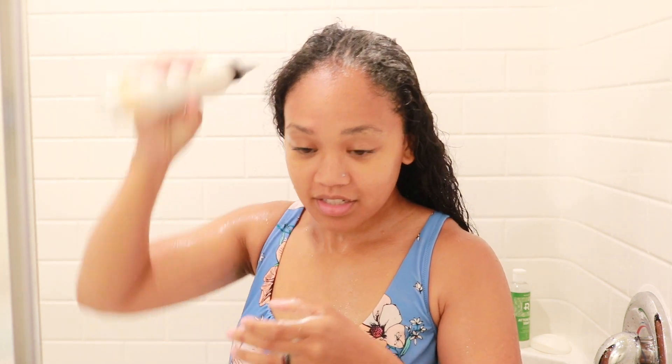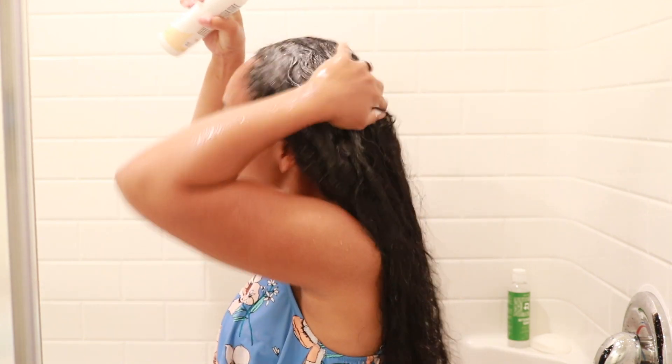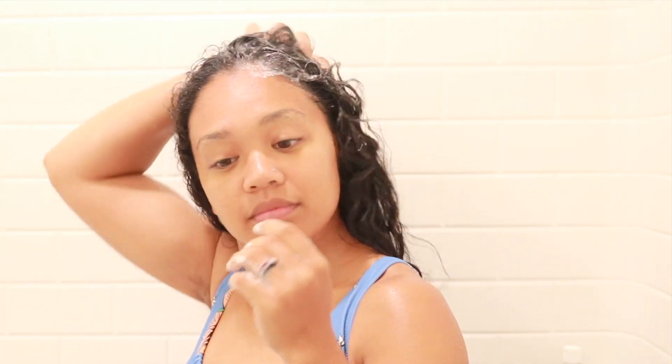I ended up doing the shampoo twice because I haven't washed my hair in about three weeks, so my hair really needed a second wash. I like to wash my hair twice. I'm just massaging my scalp and working the product in really well — I like to do that when shampooing because it gets the blood flowing through the scalp.